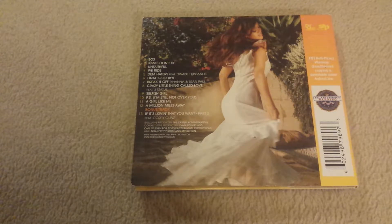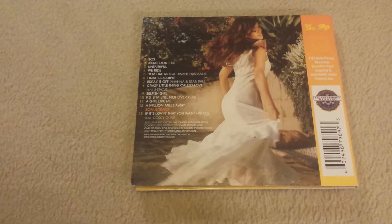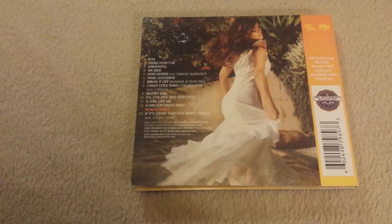You get SOS, Kisses Don't Lie, Unfaithful, We Ride, Dem Haters, Final Goodbye, Break It Off, Crazy, Little Thing Called Love, Selfish Girl, P.S. A Girl Like Me, A Million Miles Away, and the bonus track is If It's Loving That You Want Part 2 featuring Kory Gunn's.